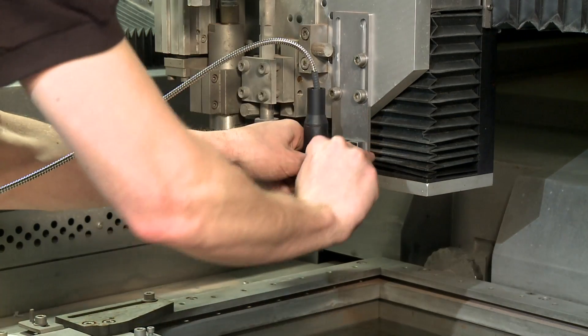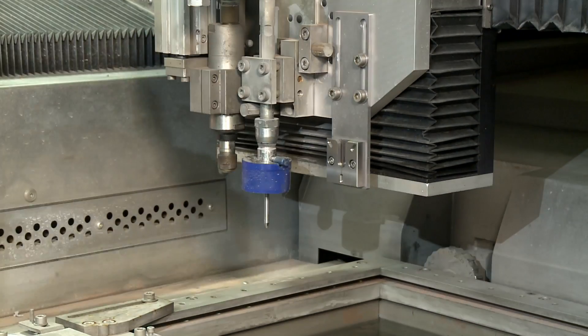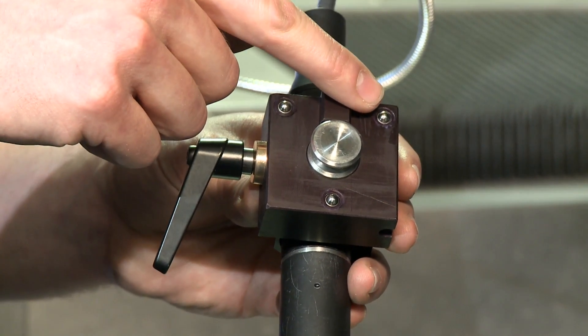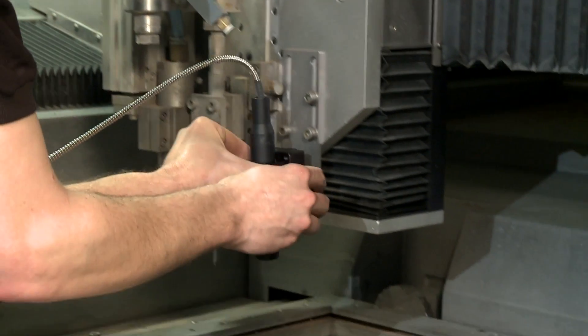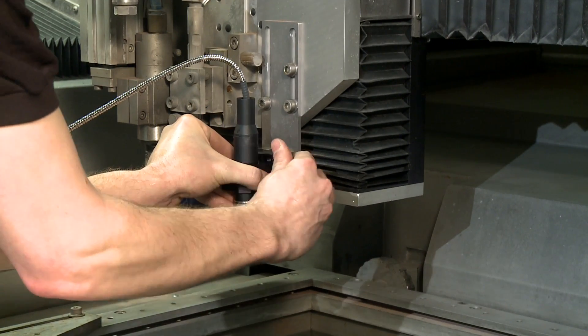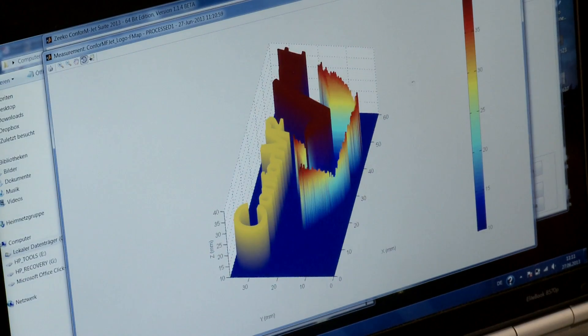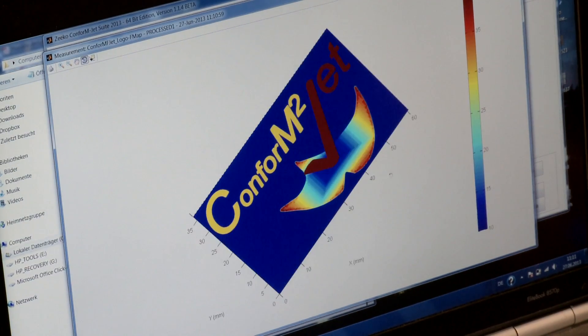Checking the abraded surface — upcoming development. 3D abrasion can be checked by optical surveying to produce a comparison of the actual and desired state. This is a self-learning and self-adjusting process that adapts the CNC program to deviations as and when they occur.